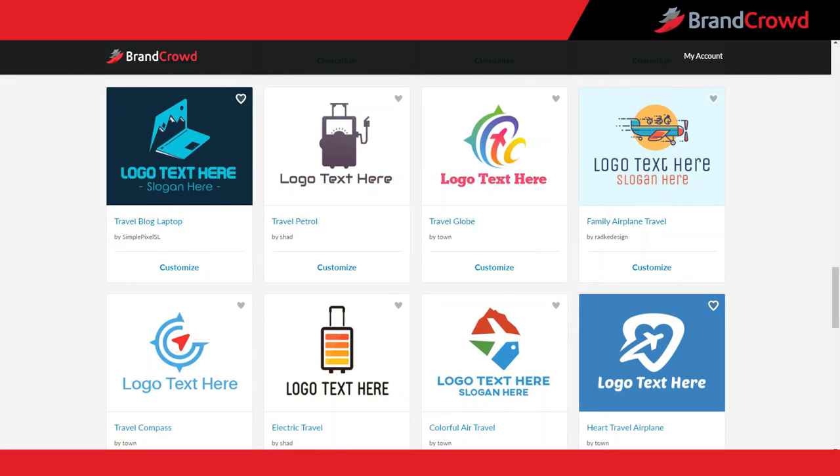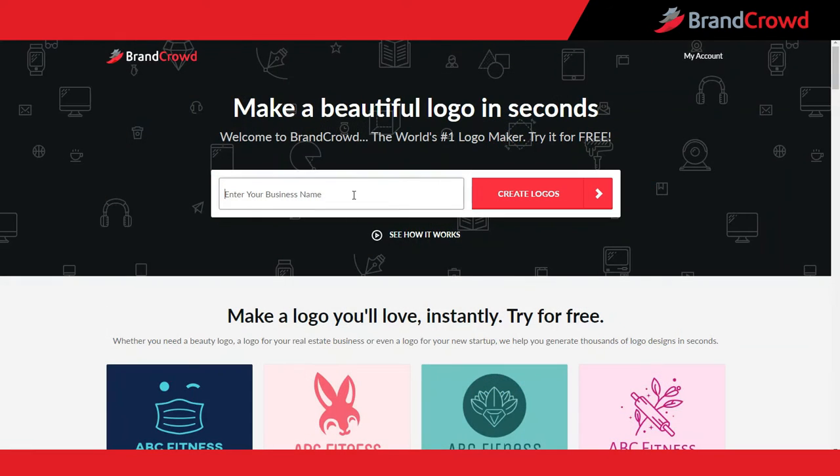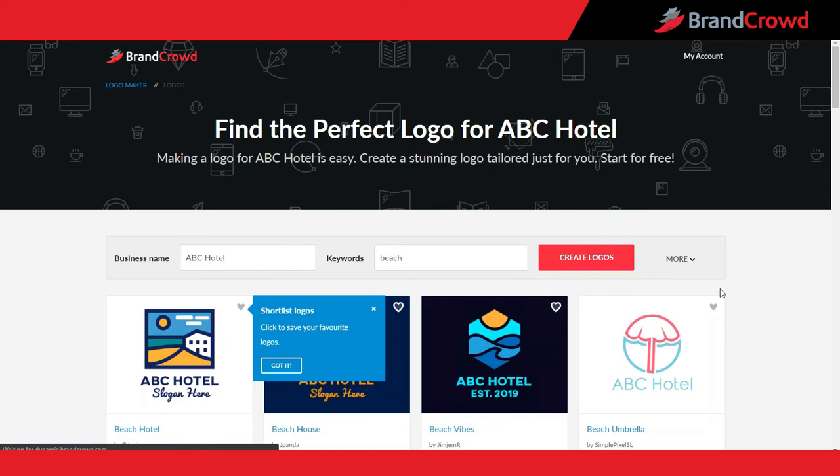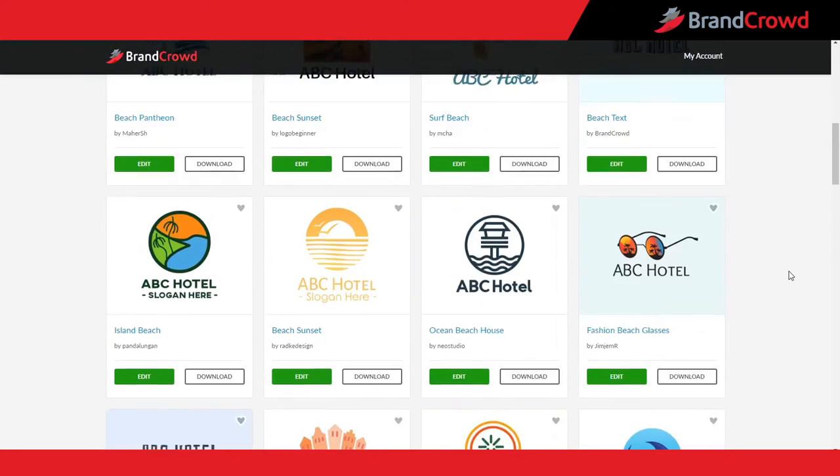Enter your business name and click 'Create Logos' to see all of the results in your industry. You can add some keywords to fine-tune your search and find the perfect logo. Browse dozens of high-quality, unique travel and hotel logos.